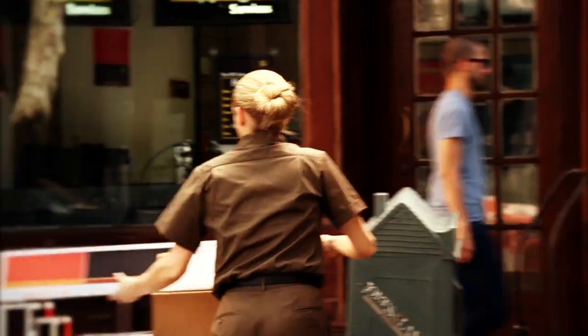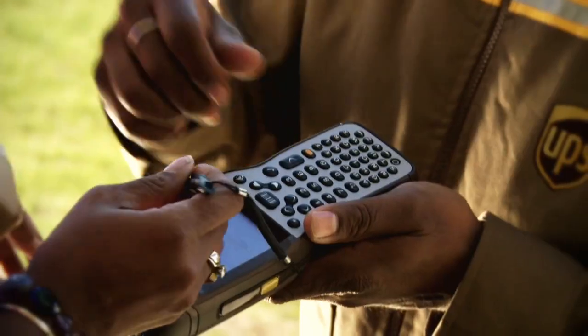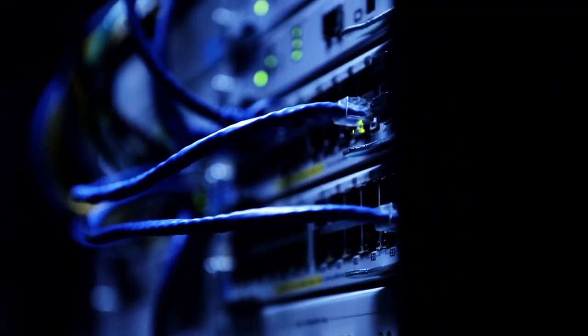On a normal day, UPS delivers about 16 million packages — that's the equivalent of 4 billion on an annual basis. There's nothing that UPS does of any scale to which technology doesn't play a key role.